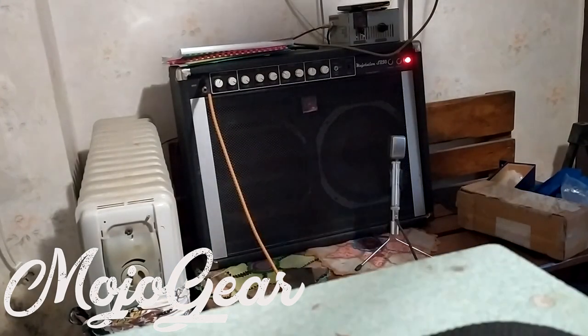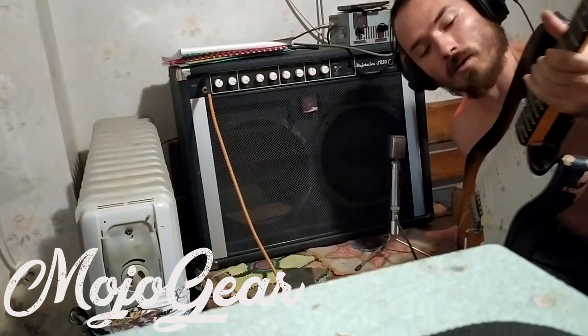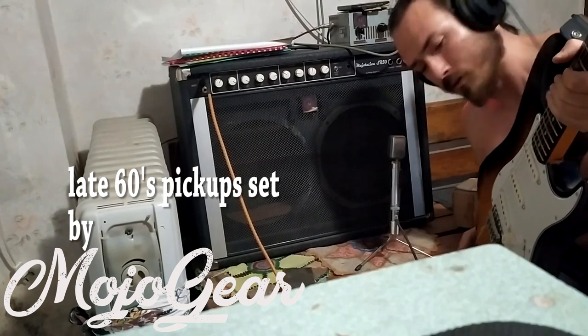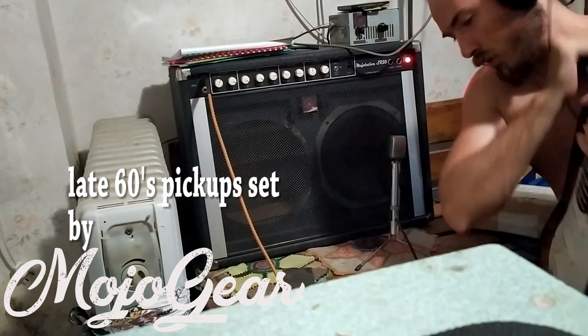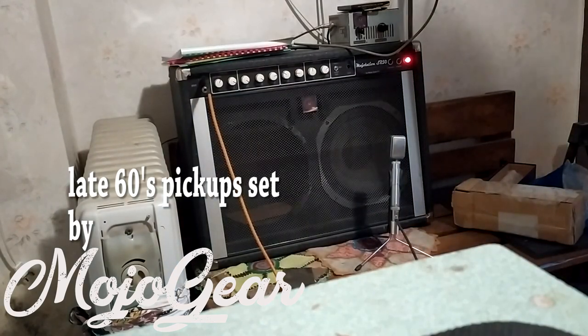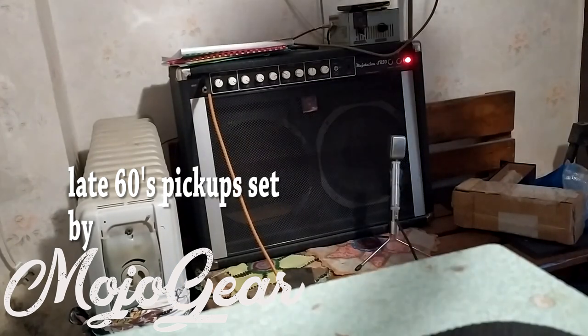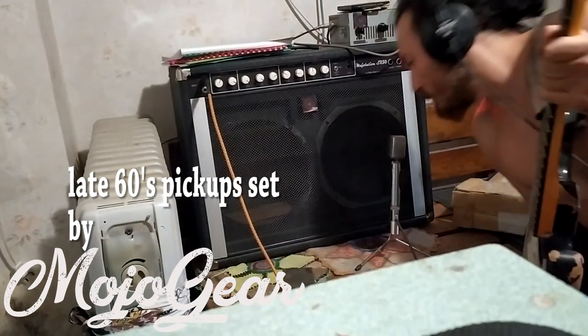The last pickups we saw — late 60s, plain NML, all equal 5 magnets. This is the neck pickup.